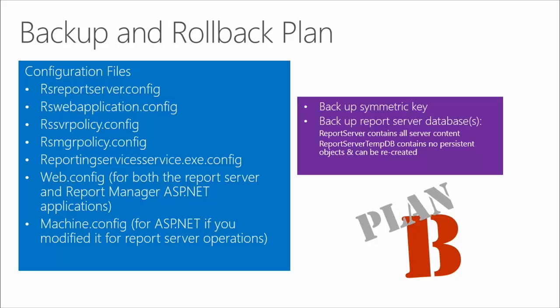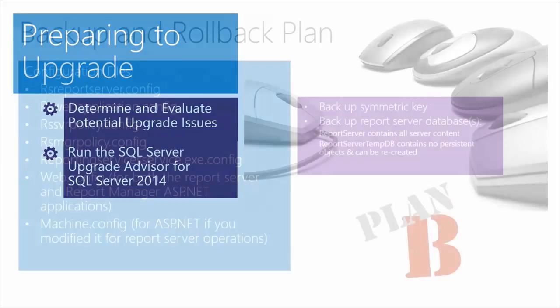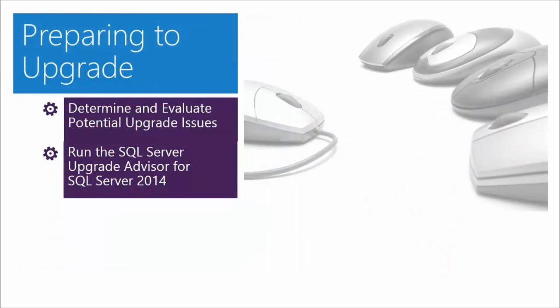Under the old regimen of IIS, you also have the web.config and the application.config file, which may have some reporting services-specific settings, so you may want to back up those files as well. There are also some designer-specific files. The machine.config file is what I meant to say there. So preparing to upgrade: determine and evaluate the potential upgrade issues — things like a scaled-out environment could certainly be a factor, and any custom components are going to be tripping points that can certainly complicate things.